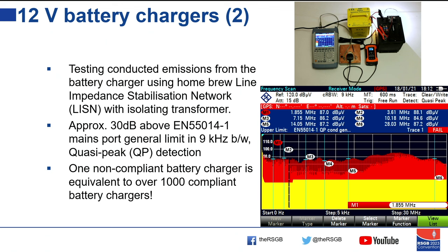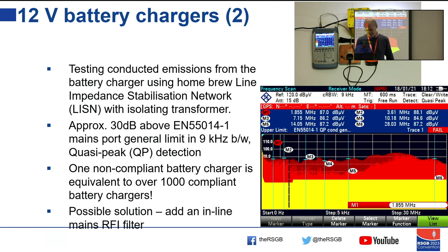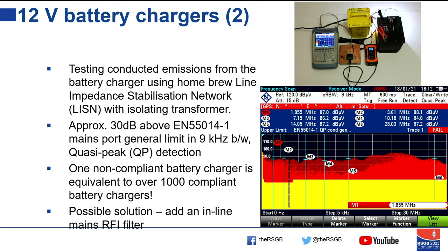All is not lost, however. I've found some in-line mains RFI filters that could be used. They used to be around but were quite expensive. These ones are still around the £20 mark. So the next thing we're going to do is evaluate those, test with the plug-in filter, and see what happens.